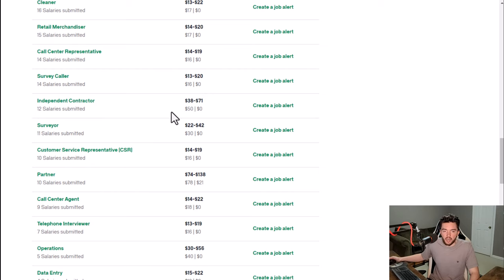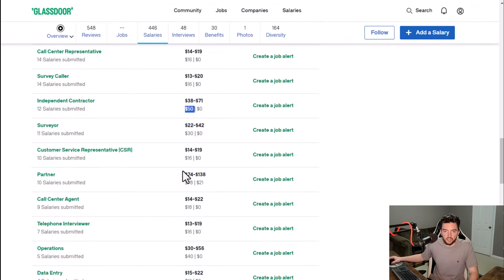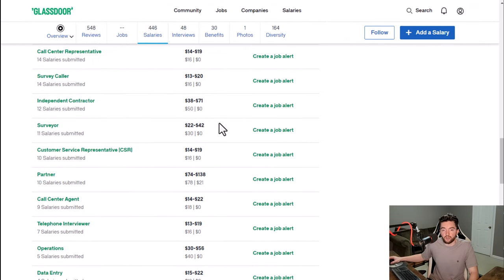There are 12 independent contractors who said they averaged $50 an hour — but that could have been for something like a product tester where you get paid $50 for that hour but you're not getting continuous hours. Sometimes they'll pay you a lot of money for one hour but won't have consistent hours, so that's the trade-off. You could make somewhere between $10 and $50 per hour, but most of their jobs are probably closer to $10 to $15.